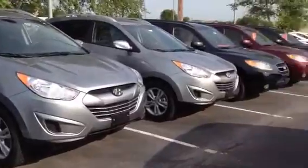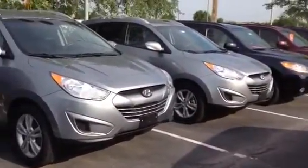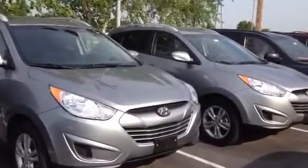Hi Kurt, it's John here. Here are the Tucson Twins, is what I'm going to call them, because they're identical almost. Coloring year packages — they're both GLS and they both have roughly 27,000 on them.